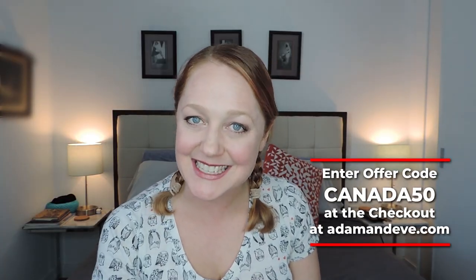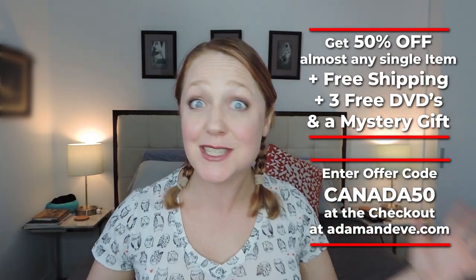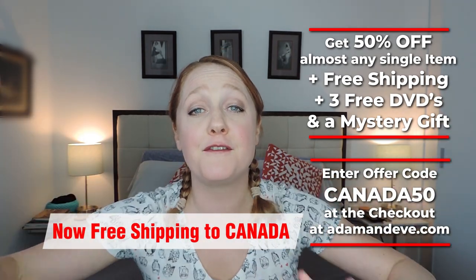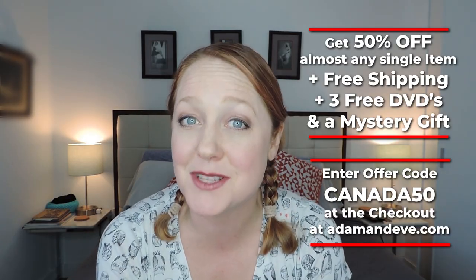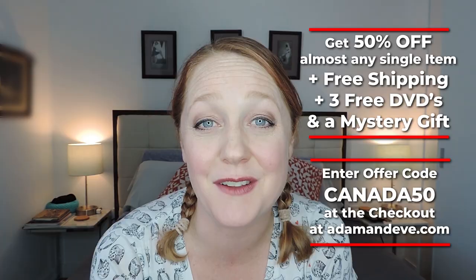I've got a really big offer for you today. I've got a really awesome promo code from adamandeve.com — if you like what you see here today and you want more of it in your shopping cart, then you'll go to adamandeve.com and at checkout put in the code CANADA50. That's C-A-N-A-D-A-5-0. Canada50 is going to get you 50% off almost any single item on the site, free discreet shipping to Canada, three hot and sexy free DVDs, and a mystery gift. You get all this stuff for free with the code CANADA50 at checkout.